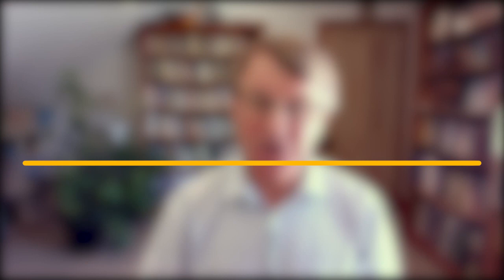This is how I eat, how I've eaten for a long time, and how I like my patients to eat these kinds of foods. So is it paleo? No. Is it low carb? No. Is it high carb? No. This is a sensible, healthy approach to eating — whether you've got Candida or a gut problem, it doesn't matter. This is the kind of food you want to be looking at to get that gut in really good shape.